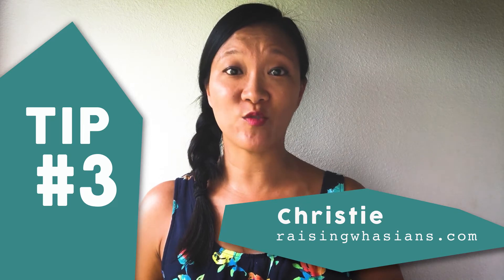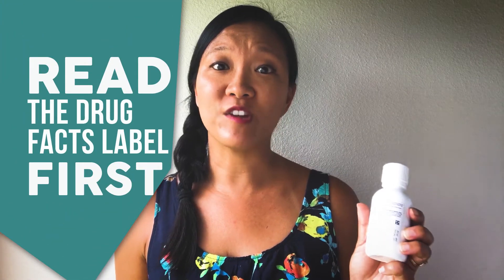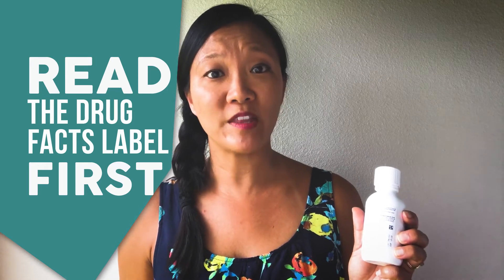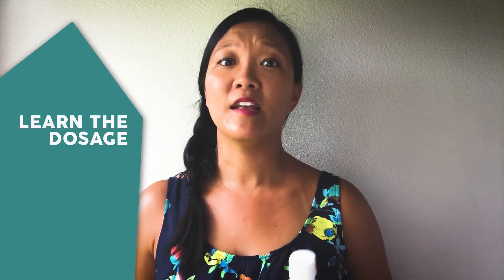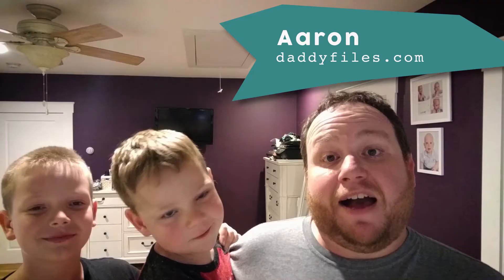Many parents worry about making the right choices when treating a sick child. Always read the drug facts label before administering any over-the-counter product to your child. Get in the habit of learning not only its dosing instructions, but also its active ingredients.